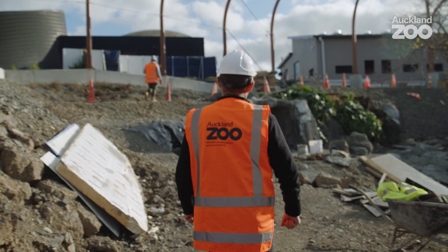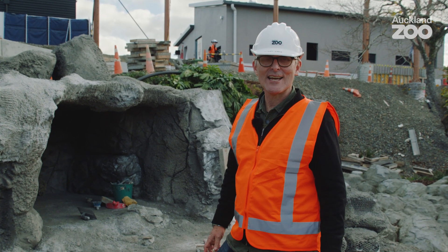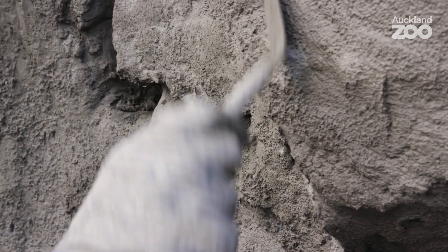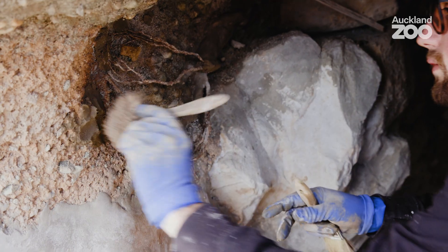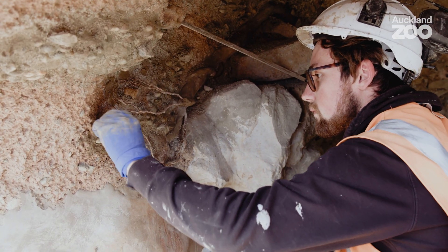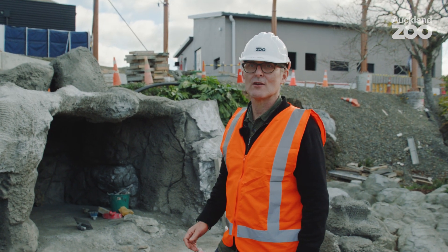Here's one of the tiger dens. There are four of them in this habitat. We're recreating them out of concrete essentially, shaping them up to make them look like fallen rock and caves. It's a complex process — you've got to have the skilled themers to do the work to make it look realistic.